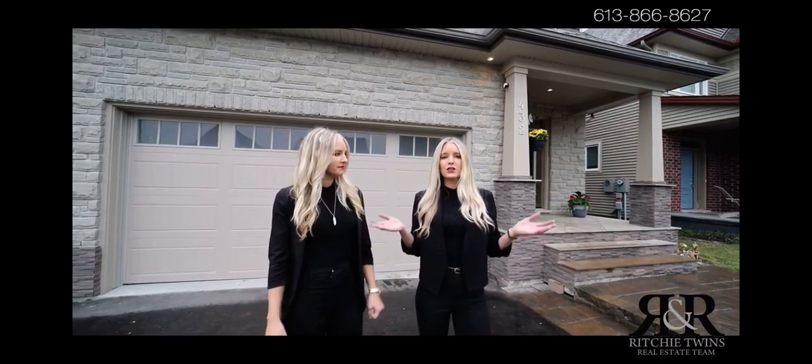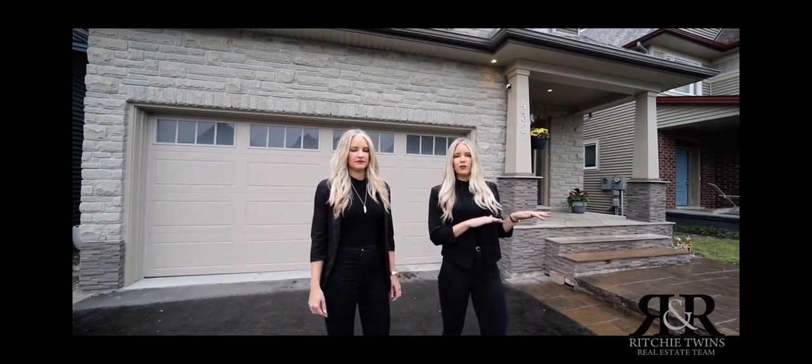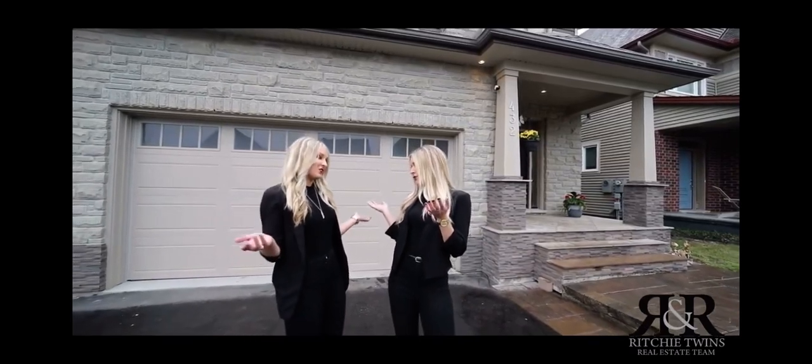This home is loaded with upgrades. You have a stunning open concept layout with nine-foot ceilings. You also have a main floor den office space, separate dining room, and a double-sided fireplace. Let's go check it out.